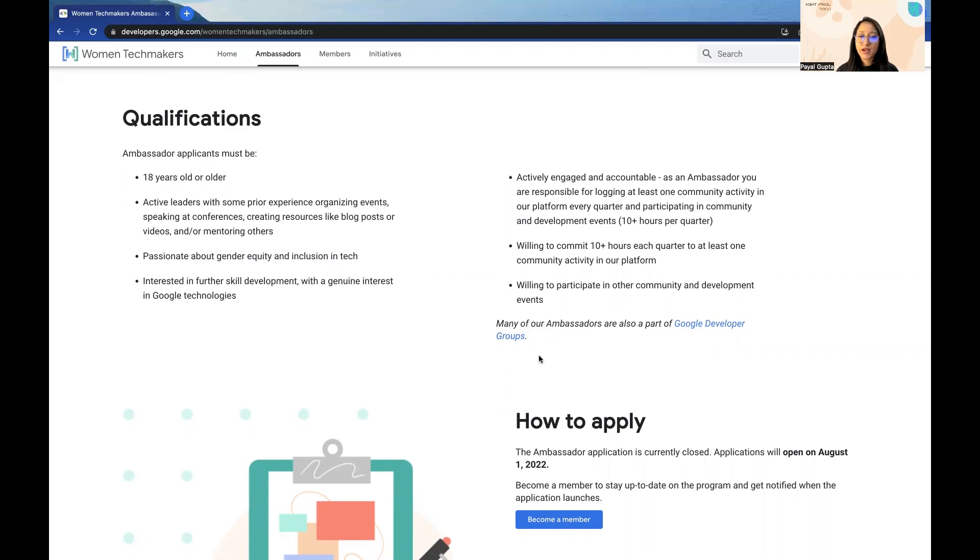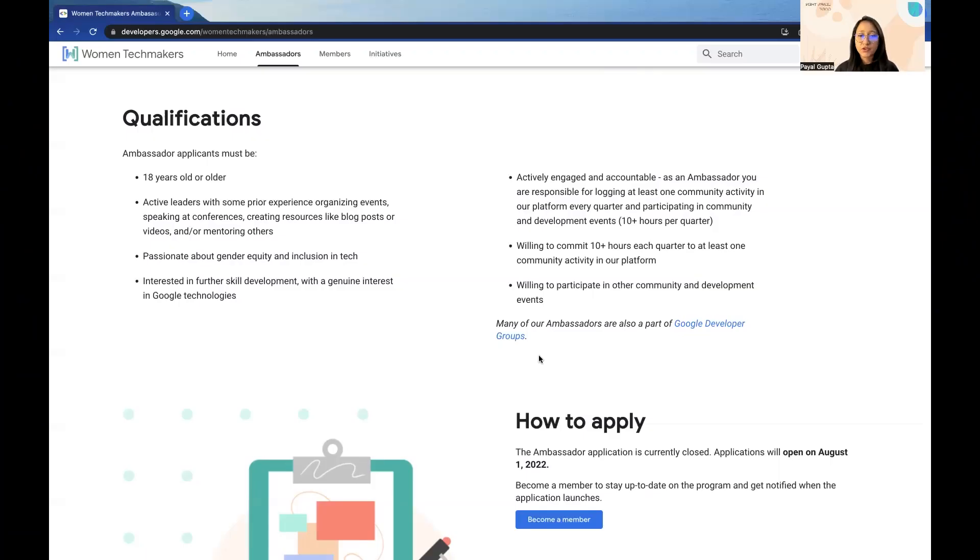The next criteria is being actively engaged and accountable. As an ambassador, you are responsible for logging at least one community activity in their platform every quarter and participating in community and development events. Being a part of this program, you are expected to log at least one community activity — be it an event, a talk at a conference, content created online, a blog post, or any other resource — so that the team is aware that you are actively engaging and sharing knowledge with the wider community. Next, you must be willing to commit 10+ hours each quarter to at least one community activity in their platform.